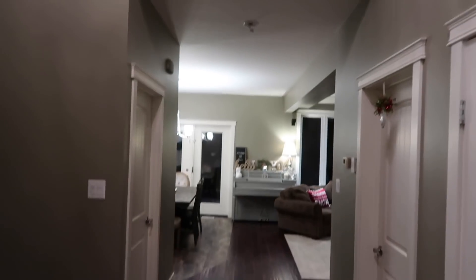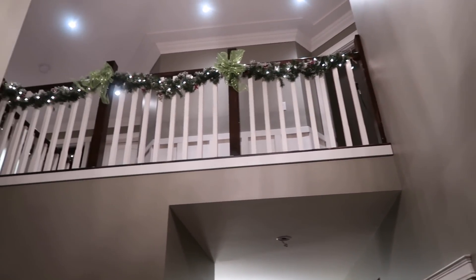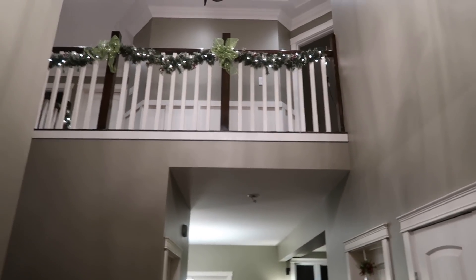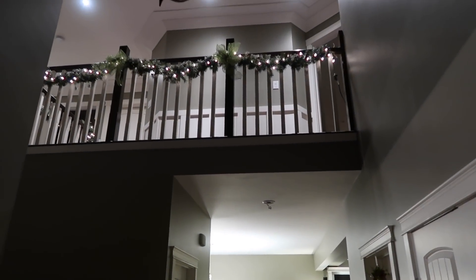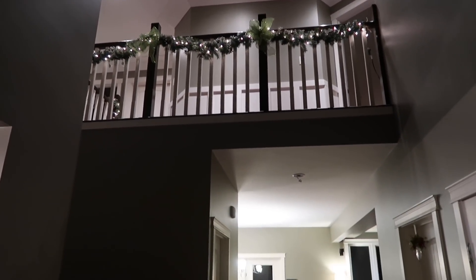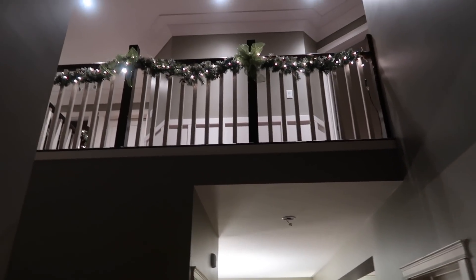In my front foyer, we put some garland up along the banister and it looks really nice when you first come in — especially at nighttime when you turn the lights off. It gives a pretty glow. I like to leave those lights on at night.